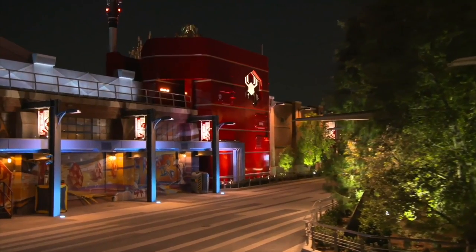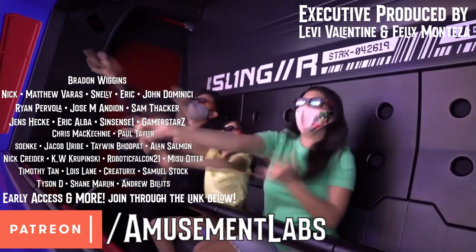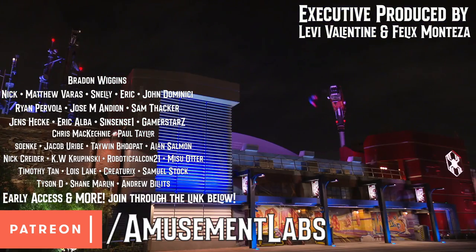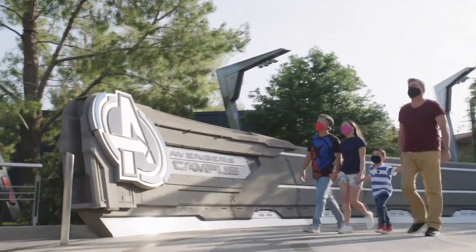And that's how Webslingers: A Spider-Man Adventure works. If you like this video, please subscribe, and if you like what we do, please consider joining our Patreon for early access to videos like this. Thanks for watching, and I'll see you in the parks.